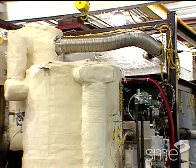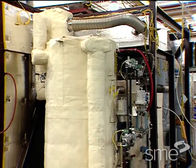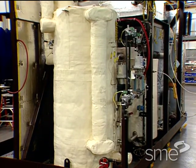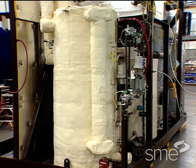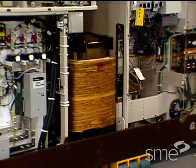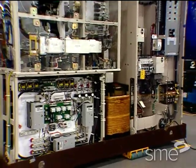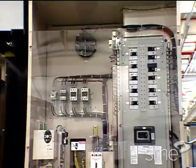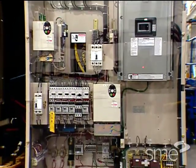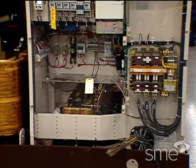Soon after the early spaceflights, UTC Power designed and manufactured the first commercial fuel cell on-site power plant, the PureCell 200. This phosphoric acid-based system produces electricity, heat and cooling. UTC Power has installed and operated more than 250 PureCell 200s in 19 countries. The PureCell 200 fuel cell system produces 200 kilowatts of clean power and 700,000 BTUs of heat for small stationary power applications.